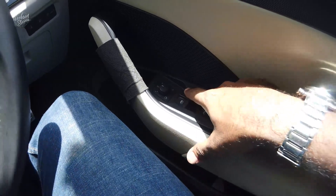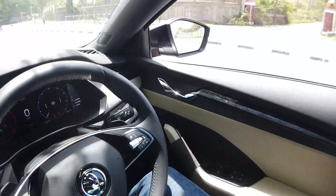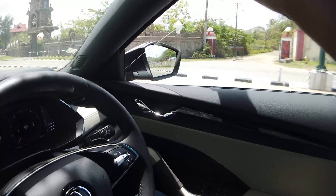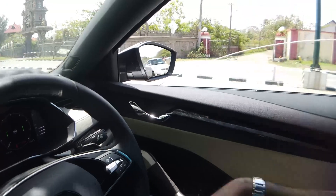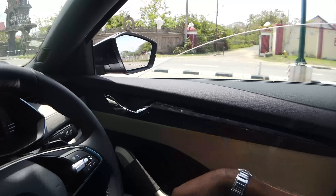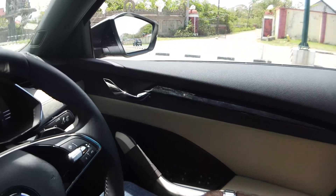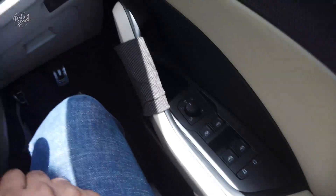One touch will open and one touch will close the windows. There is an anti-pinch option available. If any object is detected, the window will stop. There is also a child safety lock feature.